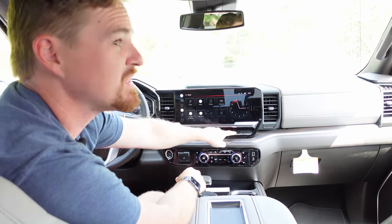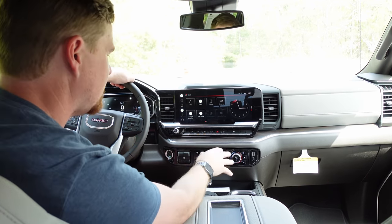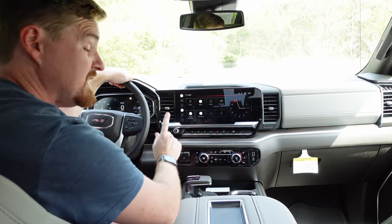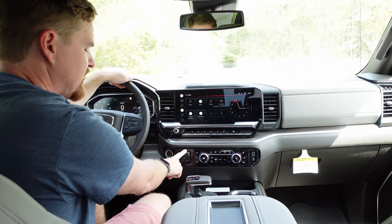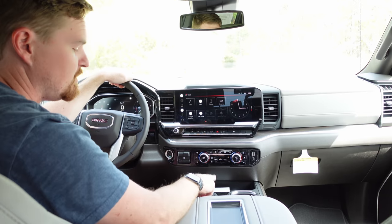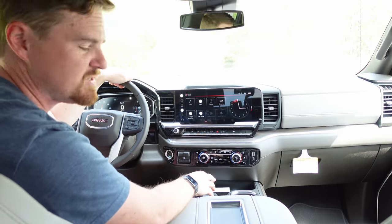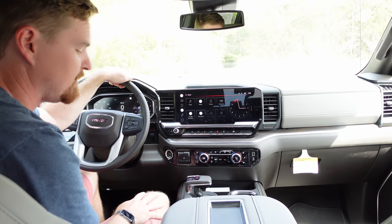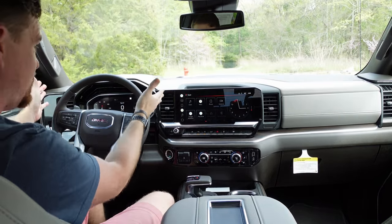Above the home row of buttons — which includes GM's window-drop button that drops all four windows with a push, as well as tailgate drop and auto start-stop disable — you get very easy-to-use climate control with ventilated seats that remember their setting every time you cycle the engine. There's USB-A, USB-C for the infotainment, a trailer brake controller, and an electronic gear selector. It's one of the nicer units I've sampled — push the button on the side, pull back for drive, push for reverse, and there's a park button on top.